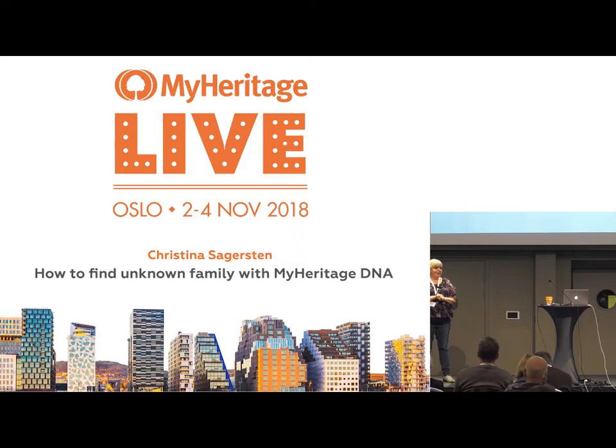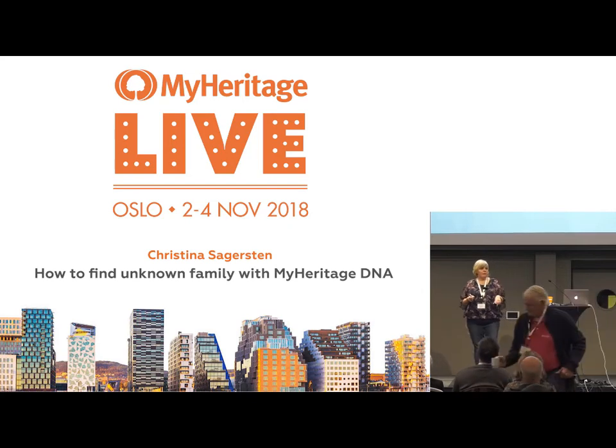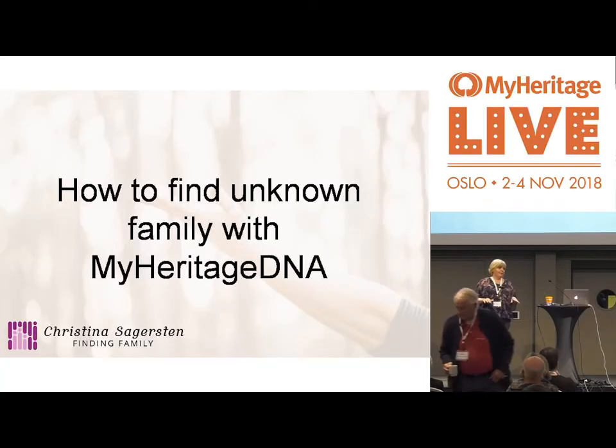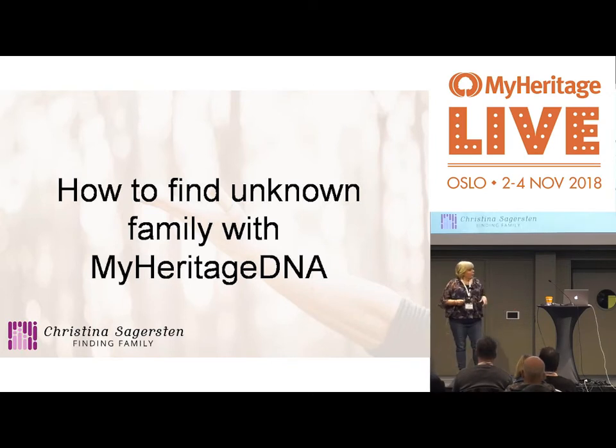Hey, allihopa! Vad roligt att vara här! And now I think I've woken up the English speakers in the audience. I talked to some guy yesterday and he said, 'Your English is better than my Swedish.' So I am going to do this in English. I'm going to talk about how to find unknown family with MyHeritage DNA, but I want to start with a couple of questions.